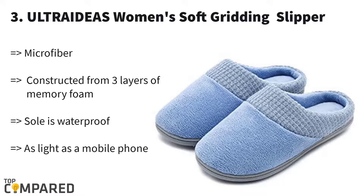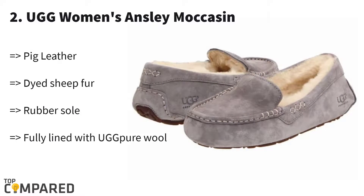Number two is the UGG Women's Ansley Moccasin. Using imported fur from Australia, New Zealand, and the US, these specially designed slippers for women provide superior comfortability. The molded rubber sole allows using them indoors or outdoors. You can choose your best size and pick from 13 distinct patterns.